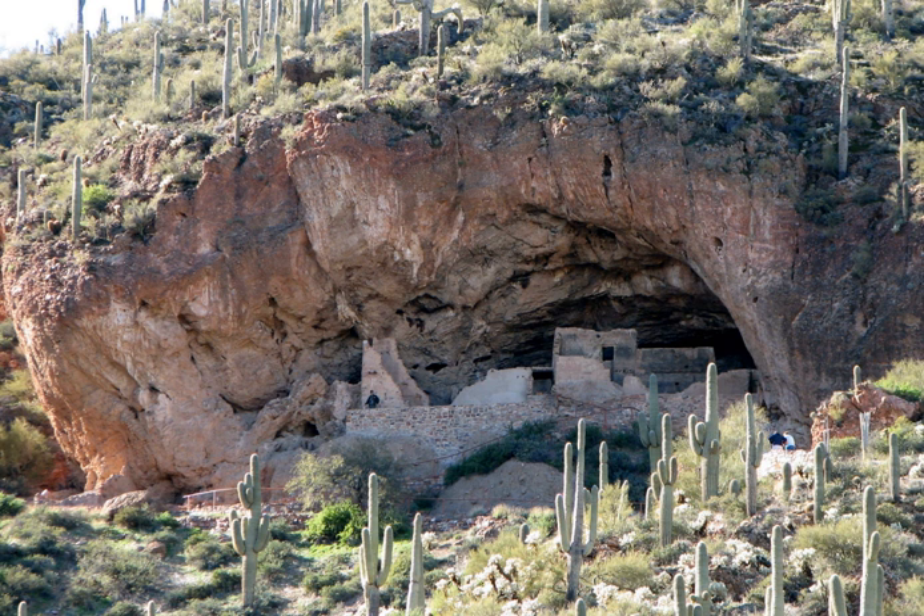Tonto National Monument is a national monument in the Superstition Mountains, in Gila County of Central Arizona. The area lies on the northeastern edge of the Sonoran Desert ecoregion, an arid habitat with annual rainfall of about 16 inches here. The Salt River runs through this area, providing a rare, year-round source of water.